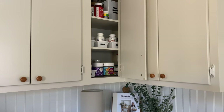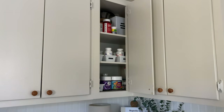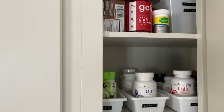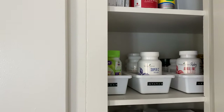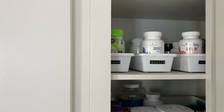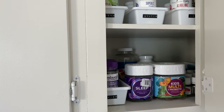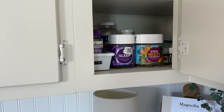The corner cabinet here is very awkward in that there is a lot of wasted space, but I have found that it works pretty nicely for storing our supplements. I have them organized by family member, and I'm just using little organizers from Dollar Tree that I found a couple of years ago. This seems to work pretty well and we're able to remember to take our supplements.